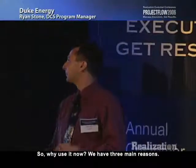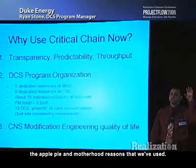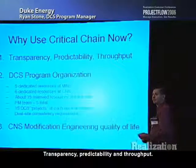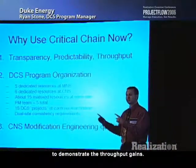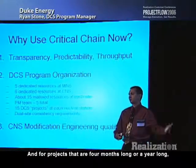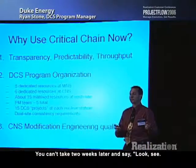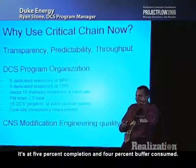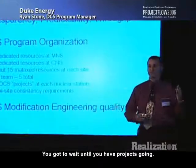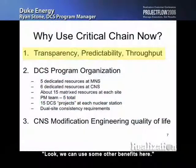So why use it now? We have three main reasons. The first has to do with what I'd call the apple pie and motherhood reasons: transparency, predictability, and throughput. The problem when you're getting started is it takes a while to demonstrate throughput gains — you have to get projects in the system and executing. For projects that are four months or a year long, you can't say two weeks in 'look, we're at 5% completion and 4% buffer consumed.' No one believes you. So in the interim, what do you say to senior management?